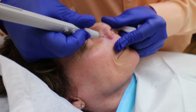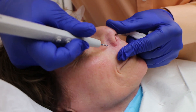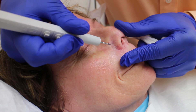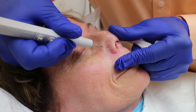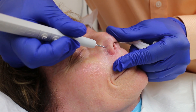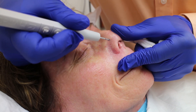You basically take this and you just walk along the vessel, and they disappear. It's pretty neat. You can see this one here. And they're gone.